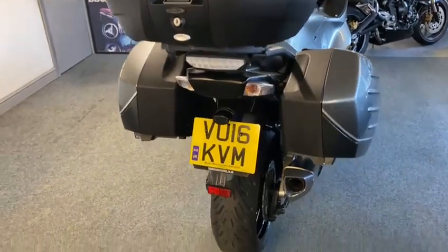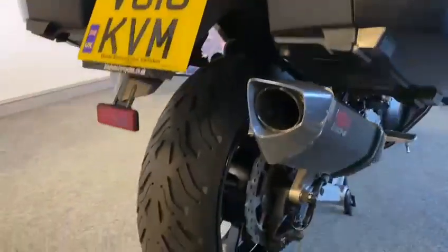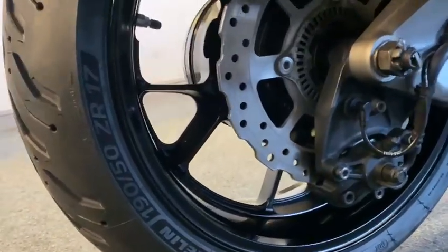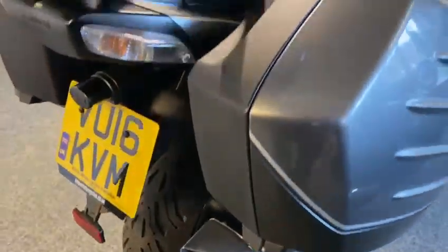It's a nice, clean, tidy, well-looked-after bike this is. Look — Vance & Hines pipe on it, but you can see all the bits: the rear caliper, the wheels — it's lovely. It really is a nice clean bike.